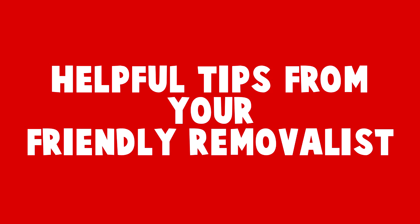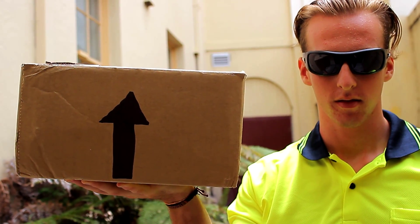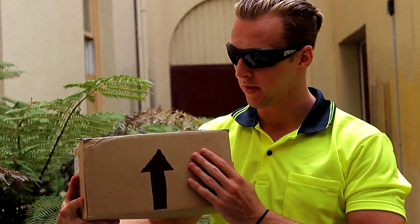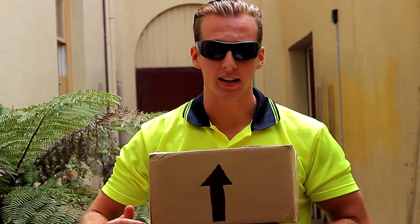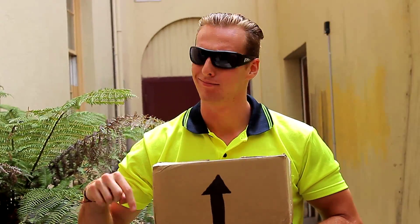G'day, Rob here with a few removalist tips. While I'm out in the field, I like to remember the acronym BAC. BAC stands for B — Boxes. Boxes are a traditionally cardboard rectangular item used to store other items. A handy hint: you'll often see an arrow on the box. Remember, the arrow points to the sky, not the ground.